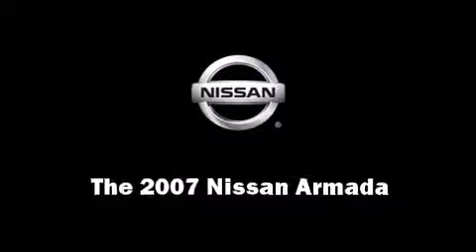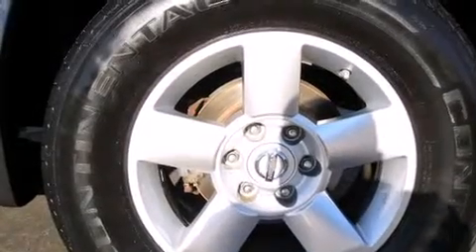The 2007 Nissan Armada. It features an automatic transmission, rear-wheel drive, and a powerful eight-cylinder engine.